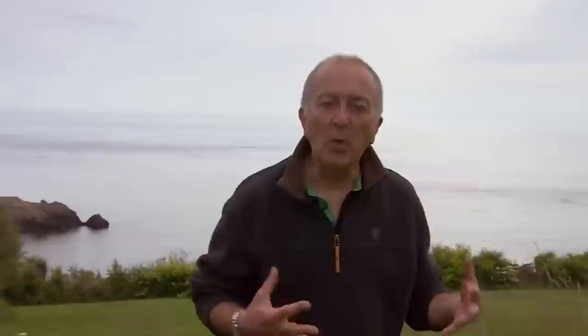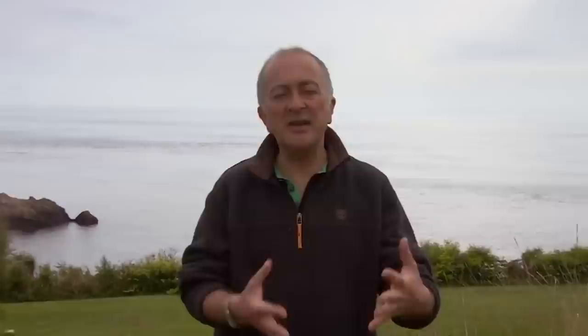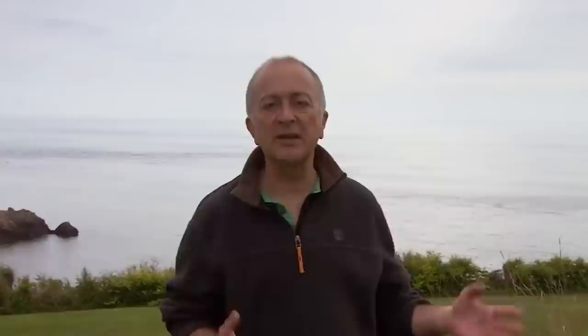Here on Time Team we like to go to places where things once stood, to dig holes in the ground, piece together the evidence and use our imaginations to work out how they would once have looked — but not today.